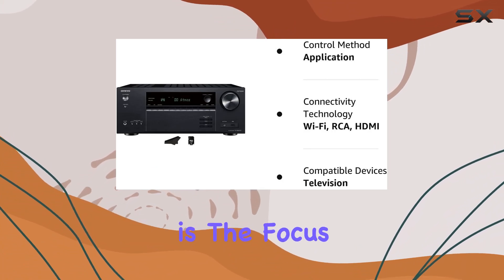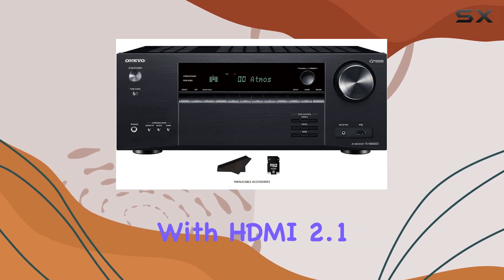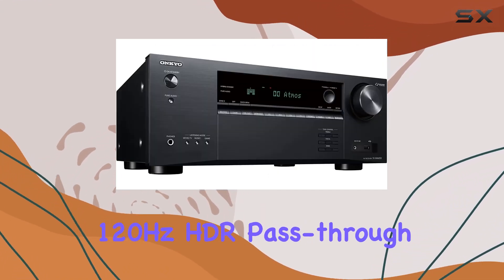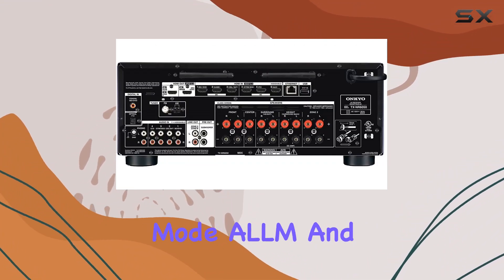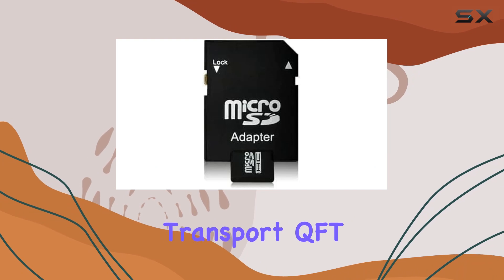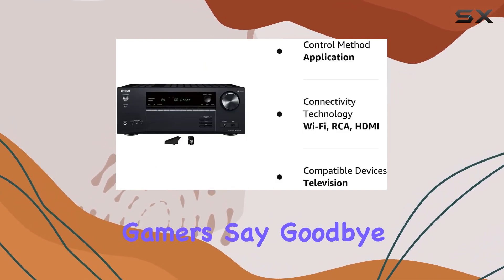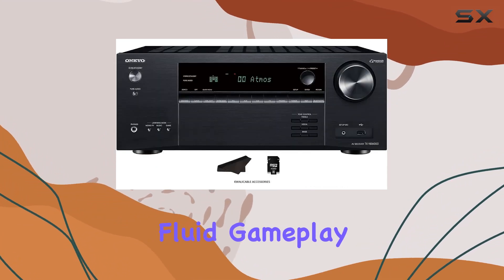What caught my attention is the focus on the gaming experience. The ultimate 4K gaming enhancements with HDMI 2.1, including 4K 120Hz HDR passthrough, Variable Refresh Rate (VRR), Auto Low Latency Mode (ALLM), and Quick Frame Transport (QFT), make this receiver a dream for gamers. Say goodbye to lag, stutter, and frame tearing — it's all about fluid gameplay.